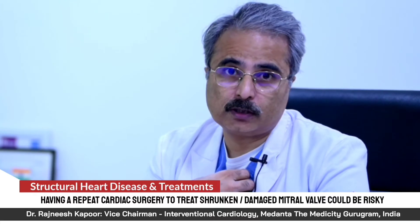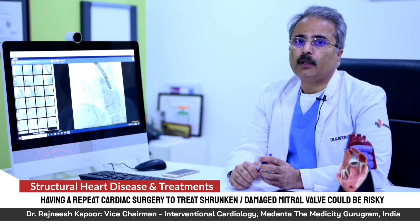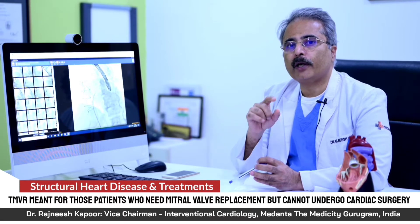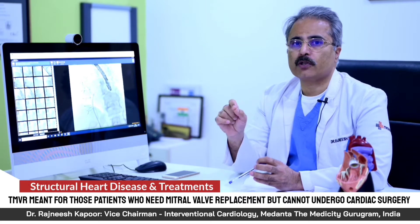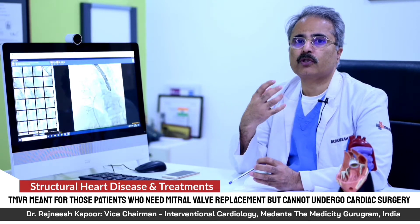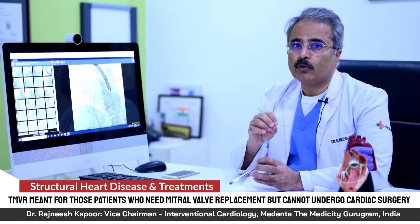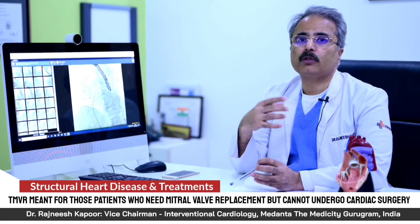One option is to go for a repeat surgery. However, a repeat cardiac surgery is too morbid and the mortality is very high. This procedure, TMVR, is meant for those patients who have undergone previous mitral valve surgery and a bioprosthetic valve was placed at the mitral position, but that valve is no longer functioning. The second cardiac surgery would be highly life-threatening and very risky.